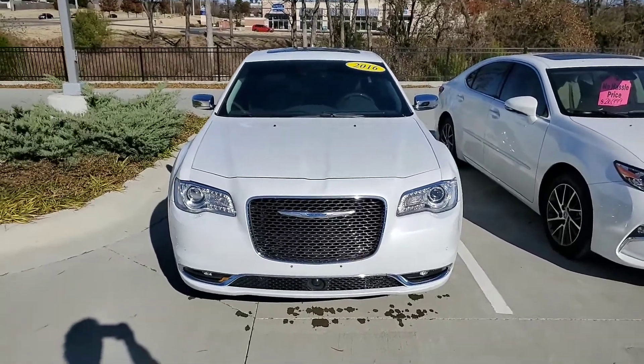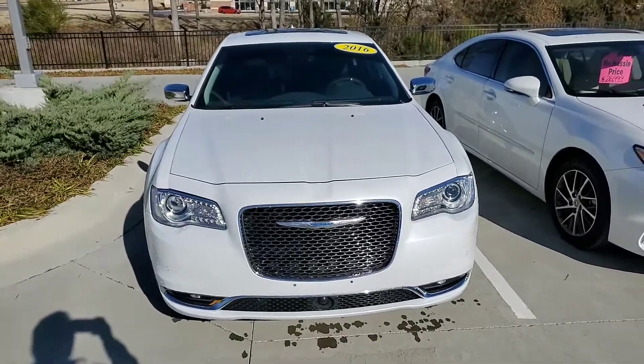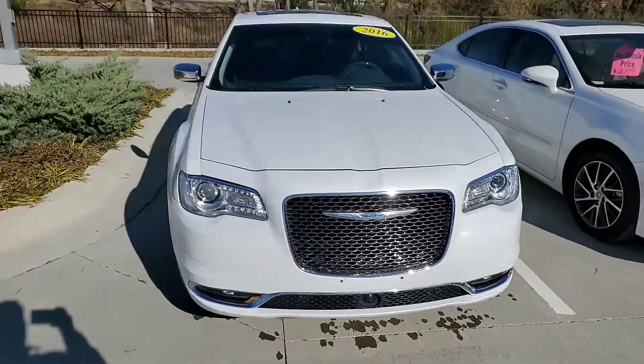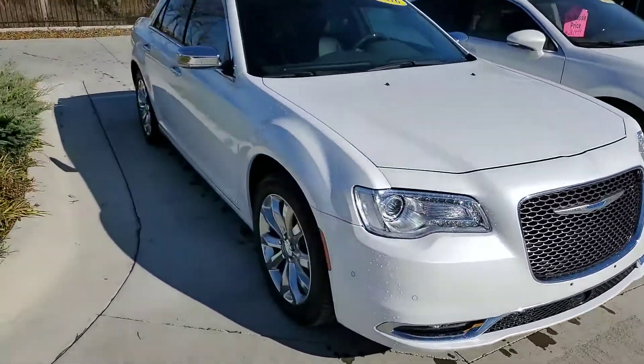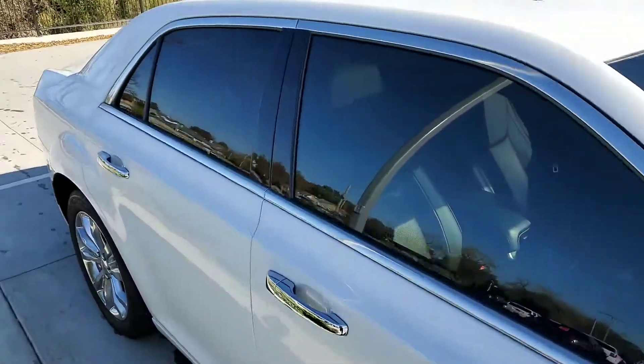Hey everyone, this is Jonathan with Jackie Cooper Infinity. Today we're looking at a 2016 Chrysler 300C. This is a beautiful white color. I just brought it out of the car wash so it is nice and clean.